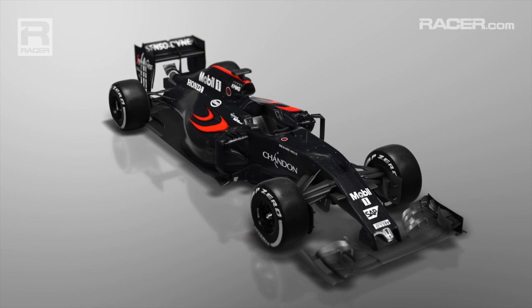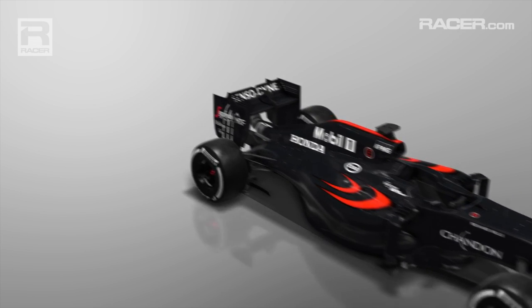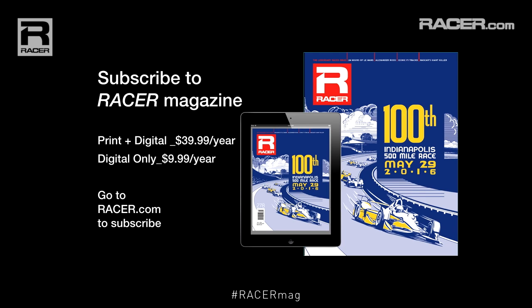McLaren's clearer understanding of dynamic tyre shape enables them to make the tyres work better and thus to find improvements in overall car speed.